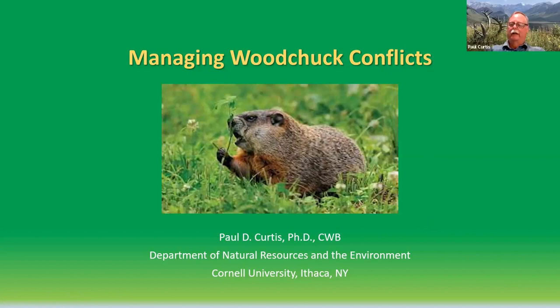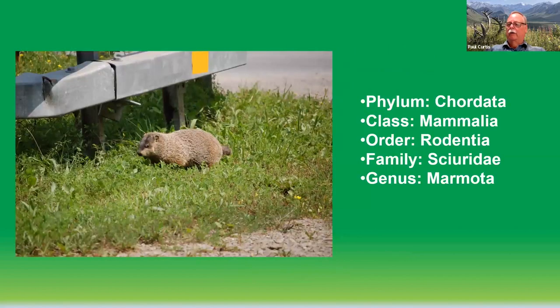Thanks much, Matt, and welcome everybody to the lunch seminar today. What I'd like to do is give you some background and hopefully useful information on managing woodchuck conflicts in and around residential areas. Woodchucks are rodents, fairly large to medium-sized mammals in the genus Marmota — they're marmots related to the yellow-bellied marmot out west. They're in the family Sciuridae, which includes all the tree and ground squirrels, so the woodchuck is nothing more than a large ground squirrel. Because of that, they dig and burrow well, and they also climb very well. I've seen woodchucks 15 to 20 feet up in fruit trees stripping branches of fruit, which makes them one of the more difficult vertebrate pests to deal with because they both dig and climb and find their way around many types of exclusion devices.